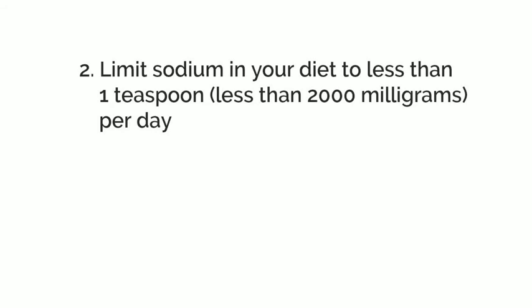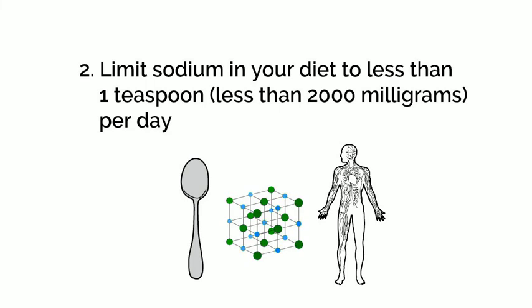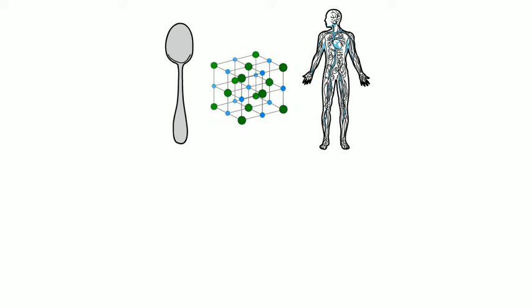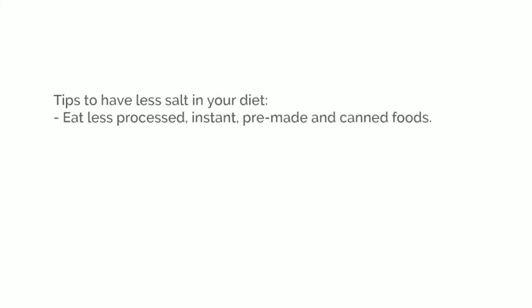The next goal is to limit sodium or salt in your diet to less than 2,000 milligrams per day — that's less than 1 teaspoon per day. Salt is made up of sodium and chloride, and your body only needs a small amount of sodium per day. If you eat a lot of salt or sodium in foods, your risk of forming kidney stones increases. Here are some tips to have less salt in your diet: choose less food that is processed, instant, pre-made, and canned.